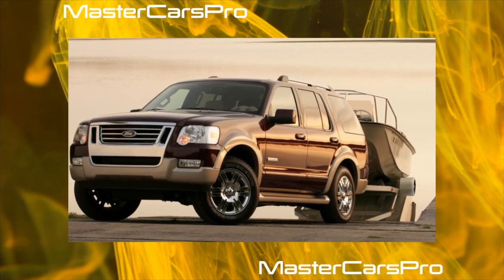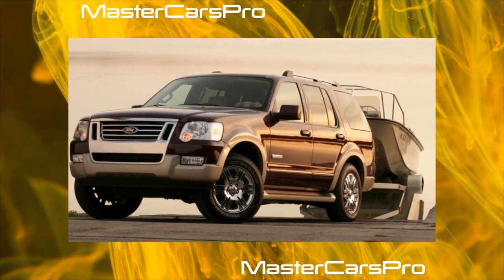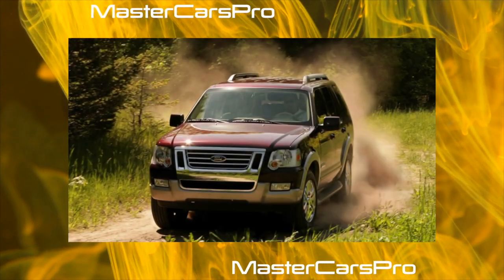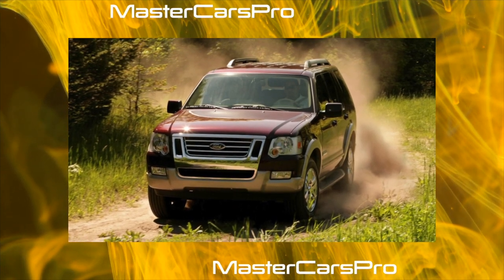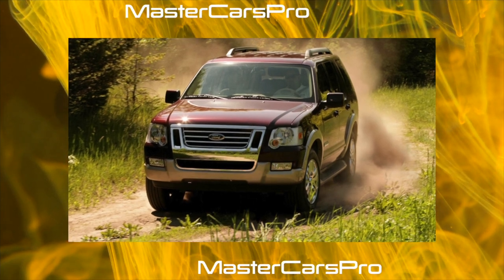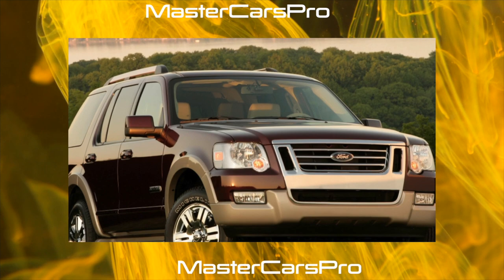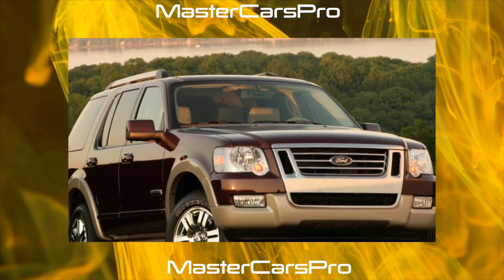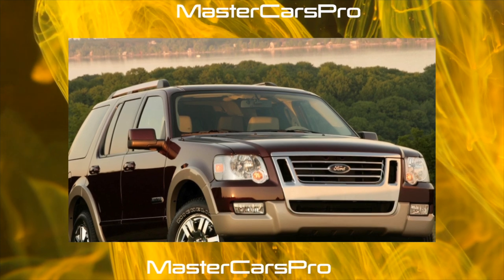In our market there are also rear-wheel drive versions, which were sometimes brought from the USA. Only petrol engines were installed: a V6 4.0L producing 213 horsepower, and a V8 4.6L producing 242 horsepower. The basic version was equipped with a five-speed manual or automatic transmission, while for the V8 version, only an automatic transmission was provided.